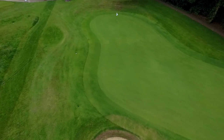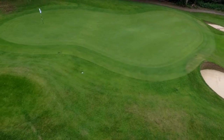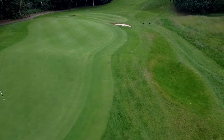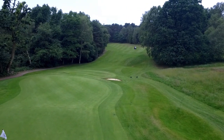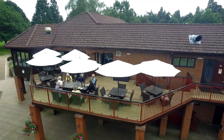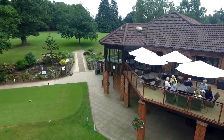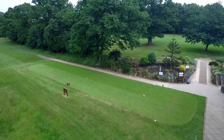Once on the green, your putting stroke will be put to the test too on the multi-level green. But once you have sunk your putt, you can look forward to a glass of wine on the balcony that overlooks this green. The new balcony looks out on the 18th green and the 10th tee and fairway, and across to the first fairway. Members and guests can relax whilst watching golfers finish their rounds, trying to avoid a three putt on 18. A great finish to your round of golf.